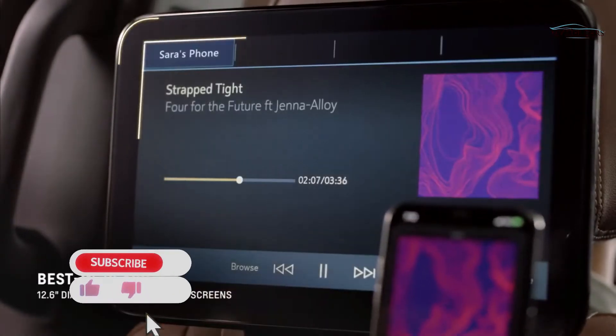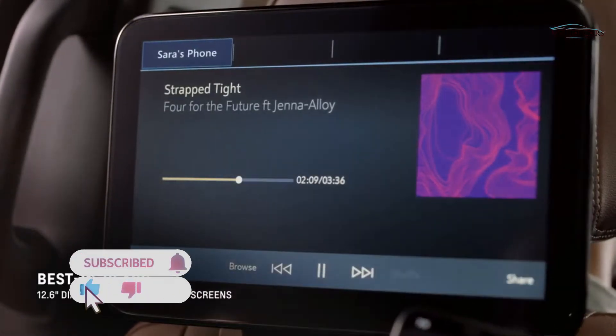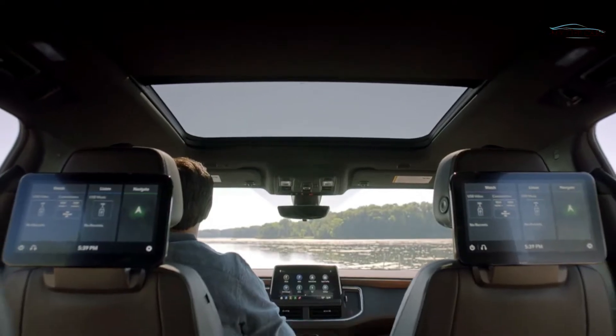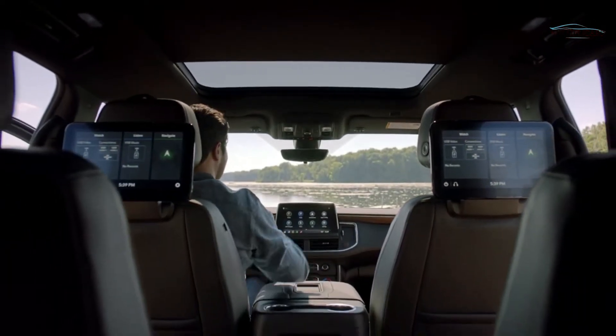We have a 12.6-inch dual screen with touch capability. We have the front control app, which gives the driver and the front row passenger complete control of what is playing in the rear.